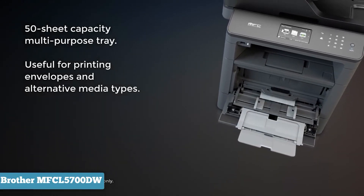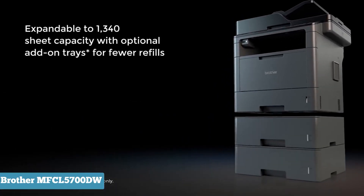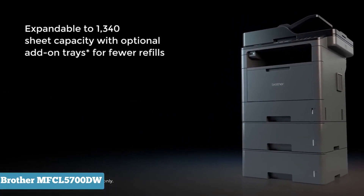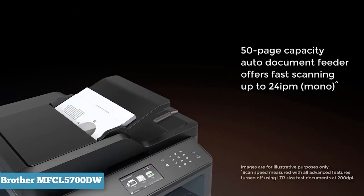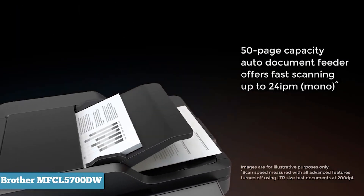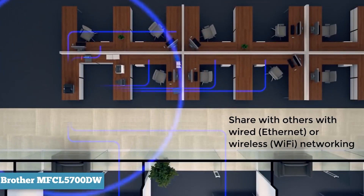the 8,000-page high-yield toner cartridge will save time and money. At 19.1 by 17.1 by 16.8 inches and weighing 36.2 pounds, this printer is a bit big to fit comfortably on the average desktop, and just heavy enough that you might need help getting it out of the box.